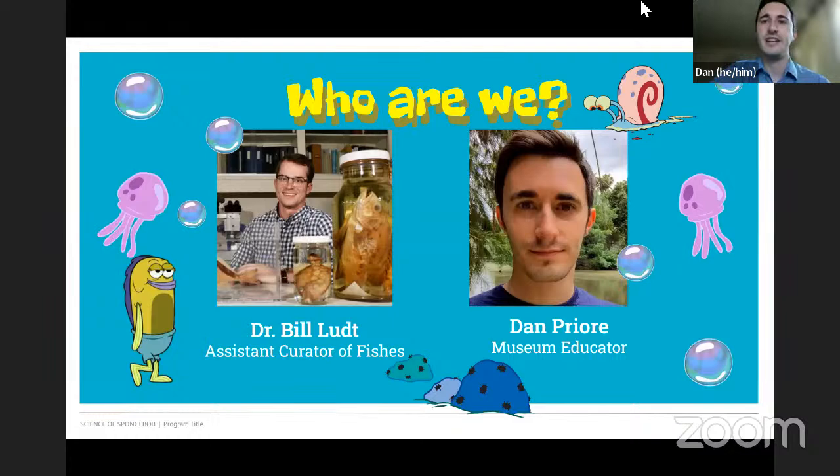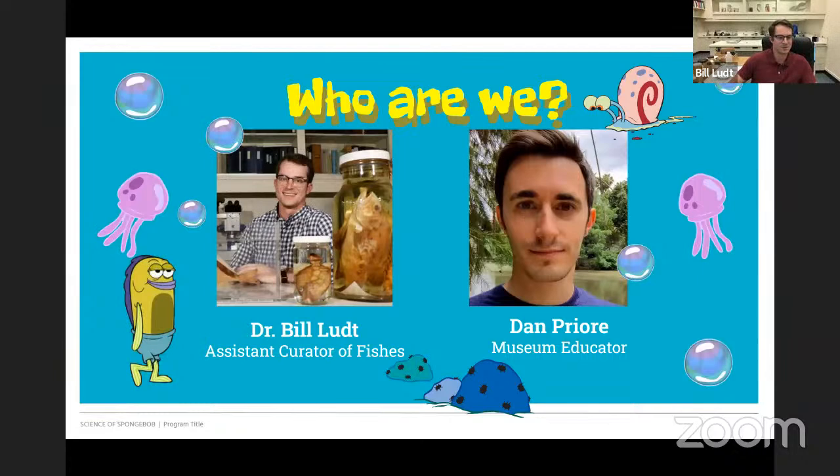Bill is an ichthyologist and he's the assistant curator of fishes here at the Natural History Museum. He uses museum collections to understand the story of fishes, from their glorious gills to their fabulous fins. Dr. Lutt is looking forward to answering all of our fish questions.